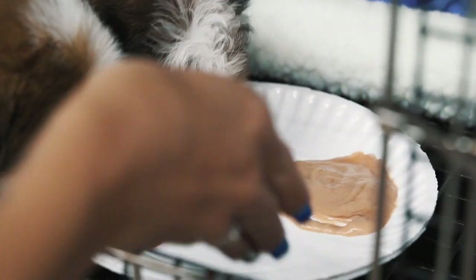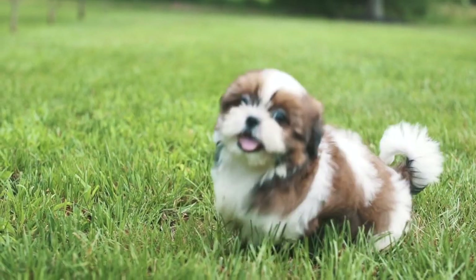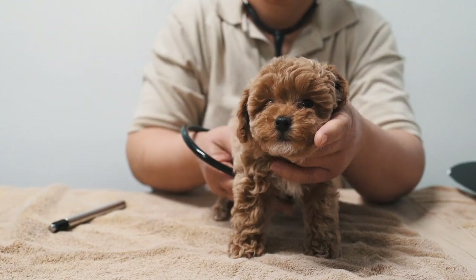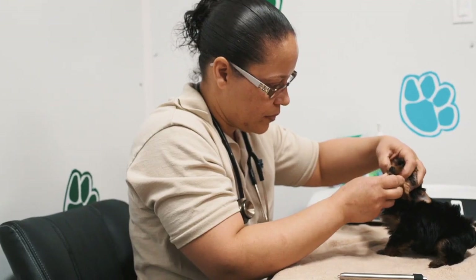After the puppy's spa day, they have 12 hours of rest with frequent feedings and potty breaks until Dr. Brown does their nose-to-tail puppy exam on Tuesday morning. This standardized inspection is always completed by Dr. Brown on every puppy.